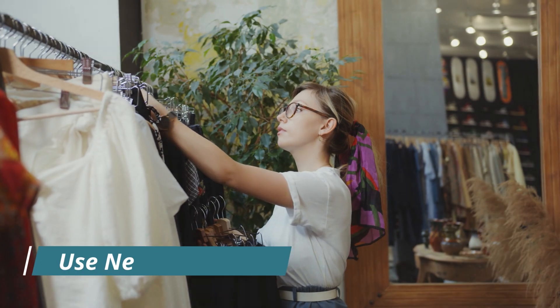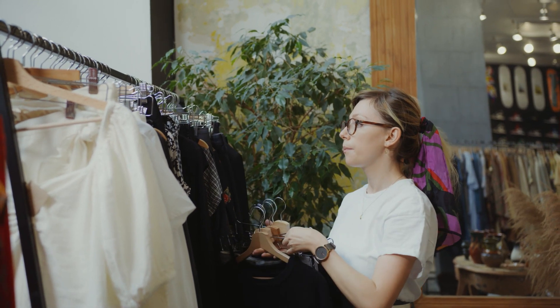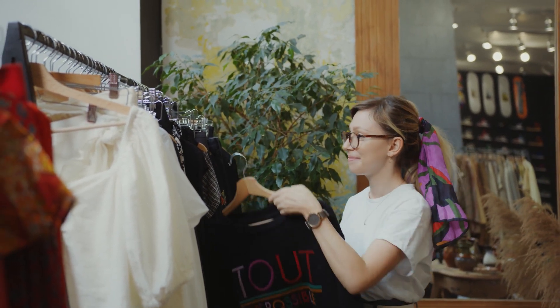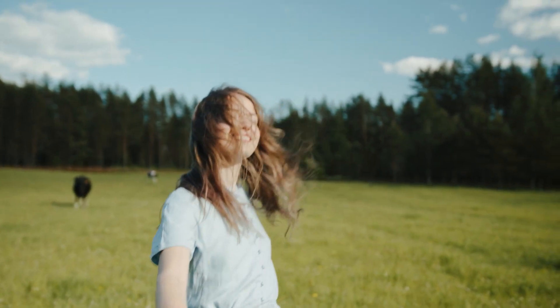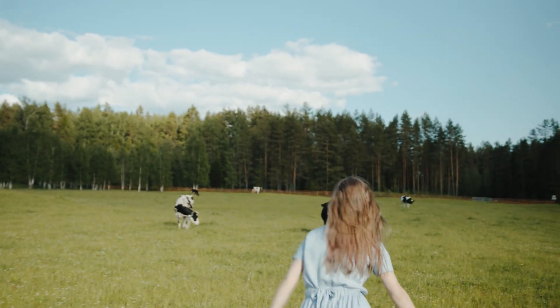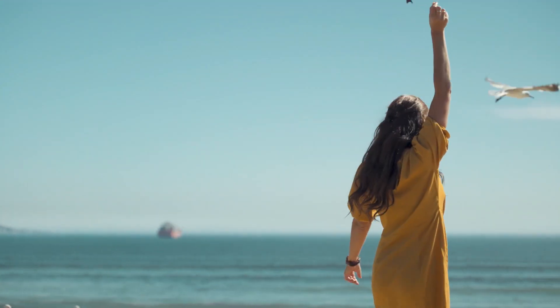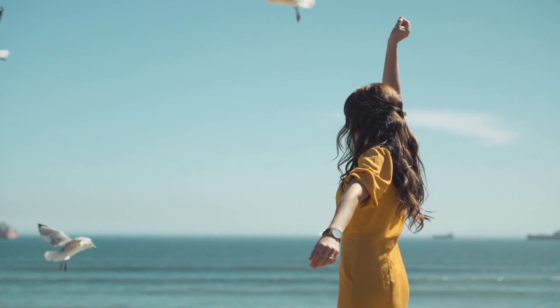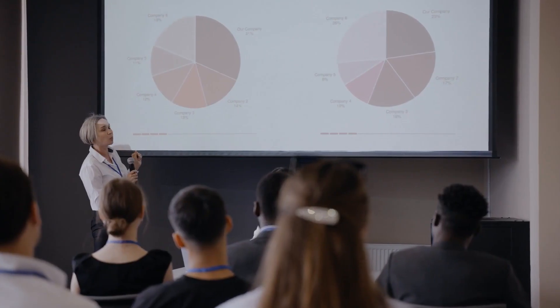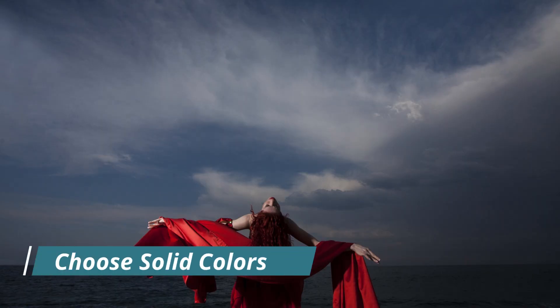Number 1: Use Neutral Colors As Your Foundation. When it comes to creating a classic elegant outfit, always think neutral. They are timeless and endlessly versatile. Whether you are going for a monochrome look or using them as the foundation for your outfit, neutrals are your style staple. Stick around for some tips on how to effortlessly mix and match them.